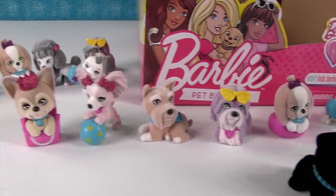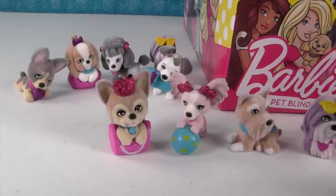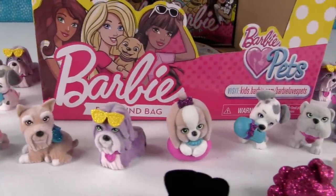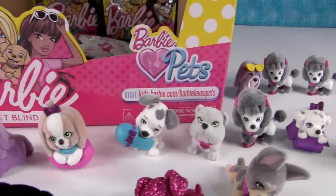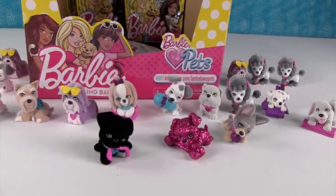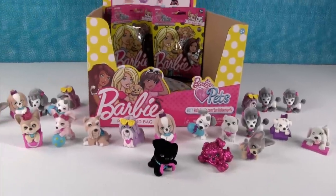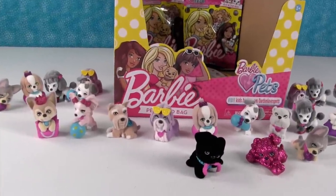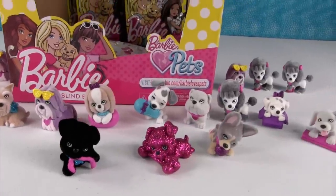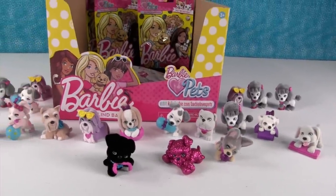What about you guys — which one was your favorite? Let us know down in the comments below, there are lots of good choices. If you love Barbie and want to see more Barbie stuff opened on our channel, please leave the video a thumbs up, and click share so your friends can see the videos too — that helps our channel out and we appreciate it. Thanks for watching, we'll see you next time!